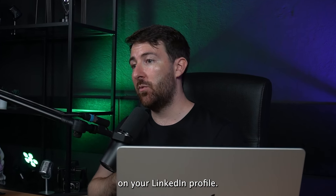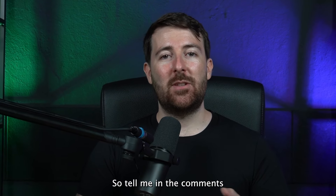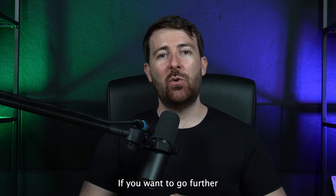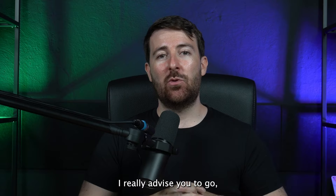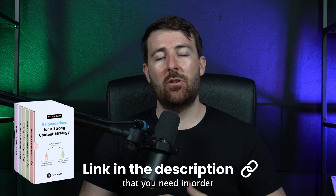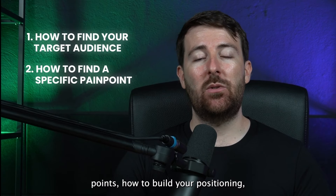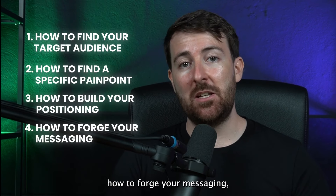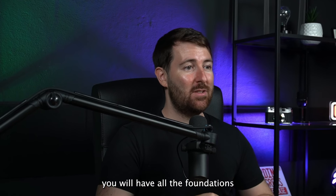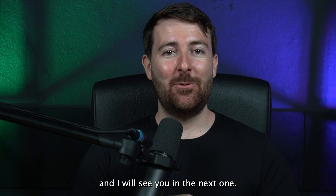That's the end of this video — you have all the insights you need to create your front-end offer. Tell me in the comments what your idea is and I'll answer to help you. If you want to go further with your content strategy, check out the free five-day course covering the five foundations you need: how to find your target audience, identify specific pain points, build your positioning, forge your messaging, and create your offer. Thanks for watching and I'll see you in the next one.